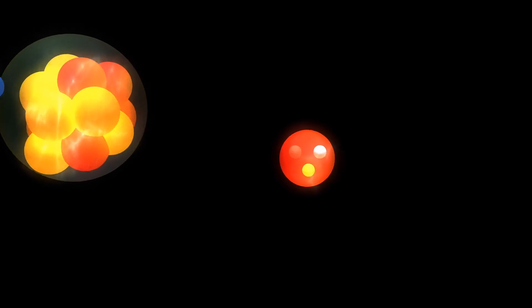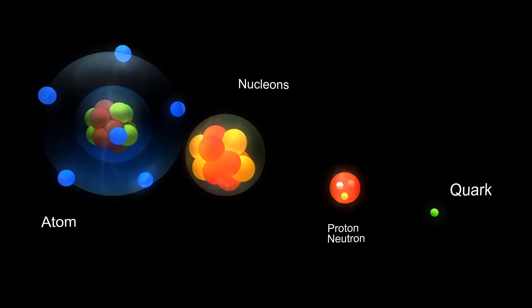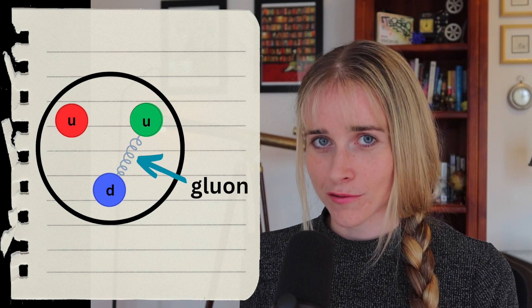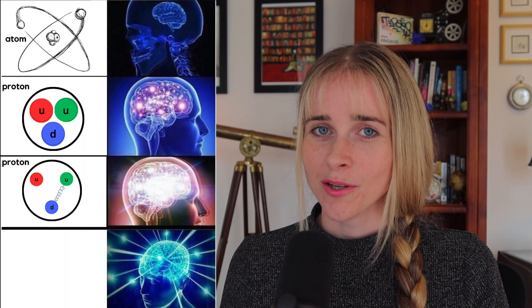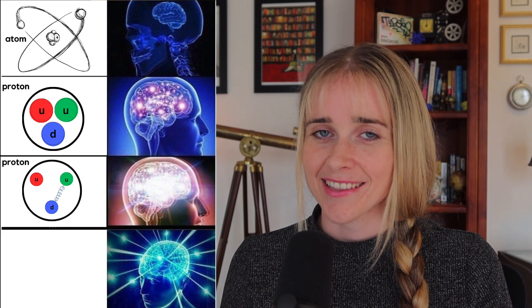What protons and neutrons have in common is that they both contain quarks, so it seems like quarks have something to do with the strong force. It turns out that is the case, because quarks can interact with the particle that carries the strong force: the gluon. Gluons are massless particles that jump from quark to quark to mediate the strong force.